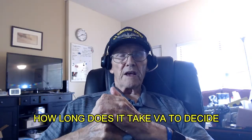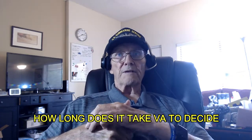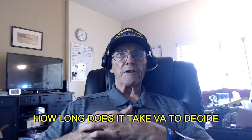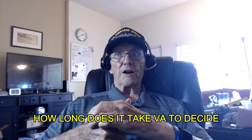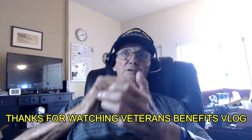How long does it take the VA to make a decision? Recently, the average number of days to complete a disability-related claim was 104 days, as of June 2019.